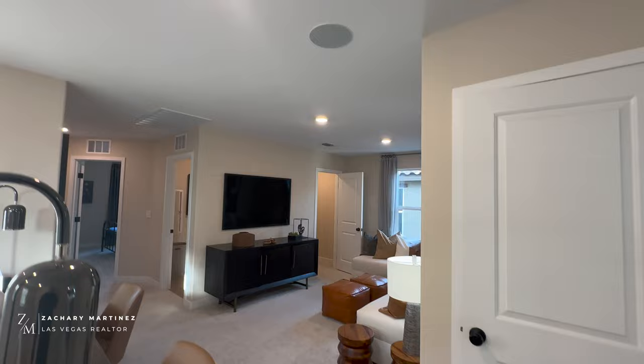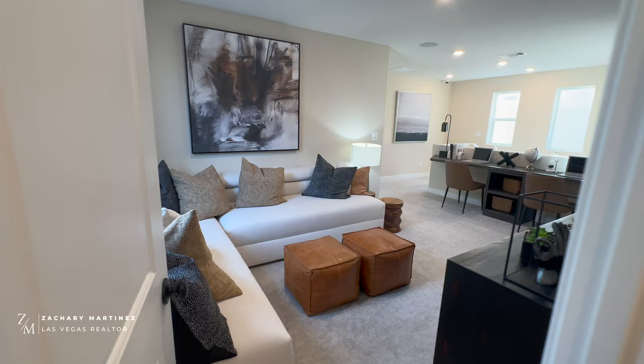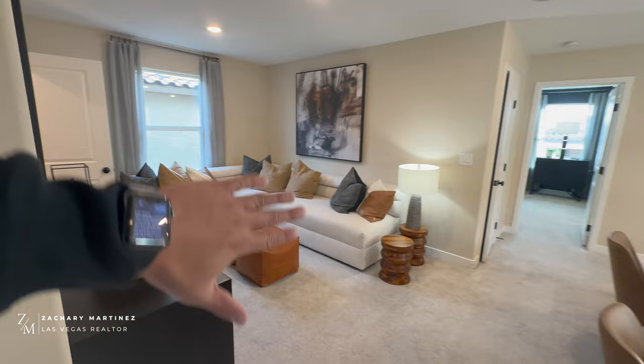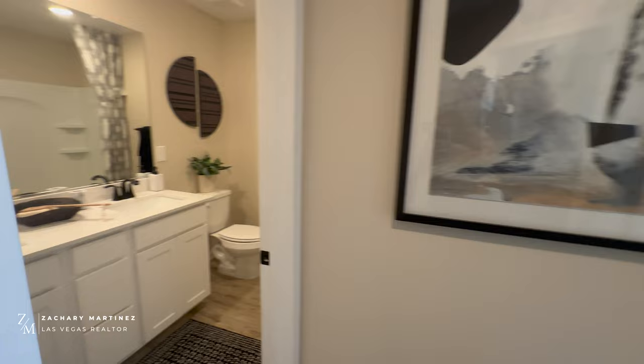Heading upstairs — we're going to save the primary bedroom for last. Up here we have the loft, which has a nice walk-in closet and an option to be converted into another bedroom. I think it flows better as a loft since it keeps the space open — if it were closed off it would feel pretty tight. There's also another closet back there by the primary that we'll check out in a moment.